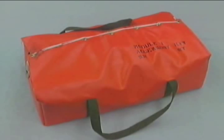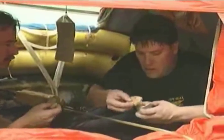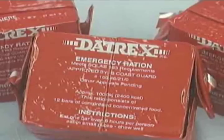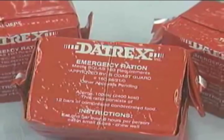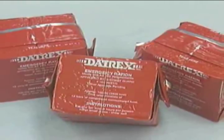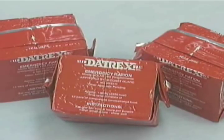Food isn't a high priority while surviving. The only time you should eat is when there is an ample amount of drinking water. There isn't an abundance of water in the Mod 1 kit, so if additional water is procured — at least two quarts per day per person — you can safely eat the survival rations. The Daytrex bars in the Mod 1 have the ideal macronutrient profile: high carbohydrate, moderate fat, and low protein for surviving in extreme environments. Read the eating instructions on the package before consuming.